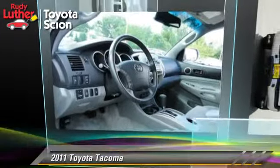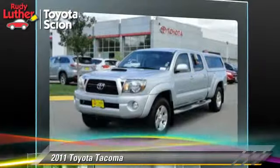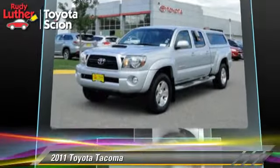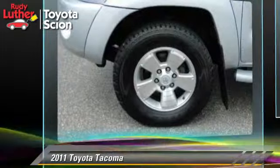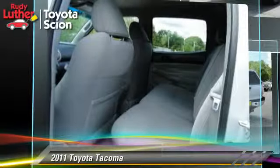The 2011 Toyota Tacoma. This is a pickup truck powered by a 4-liter V6 engine with a 5-speed automatic transmission. With fewer than 45,000 miles on the odometer, this pickup truck gets up to 20 miles per gallon.